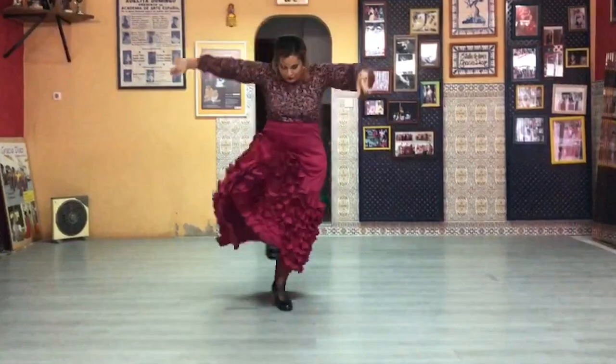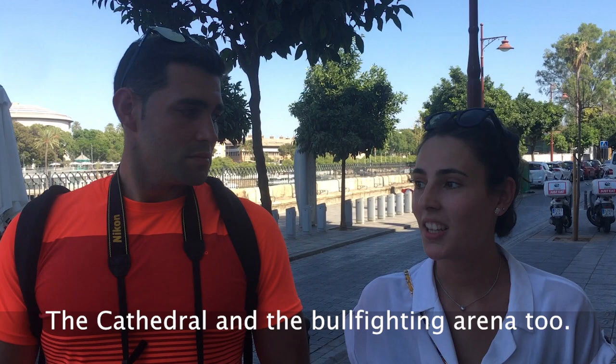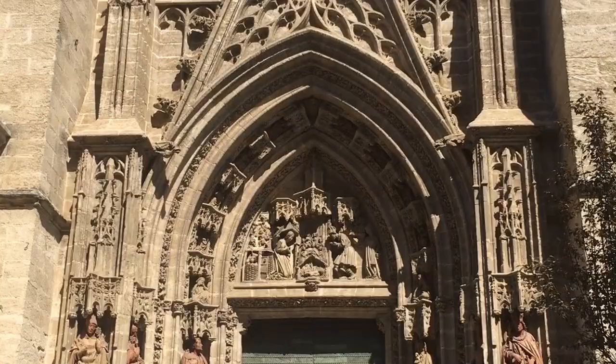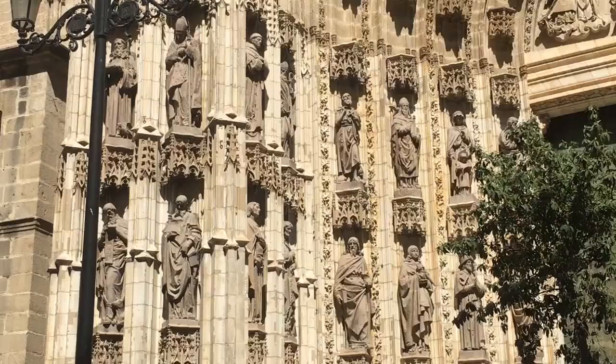The cathedral in Sevilla with the Giralda — the cathedral and the Plaza de Toros are also very beautiful. Seville's cathedral is the largest gothic temple in the world. It has 80 different chapels in total and it is an enormous structure like a little world on its own.